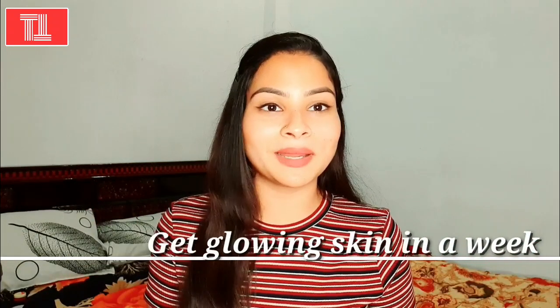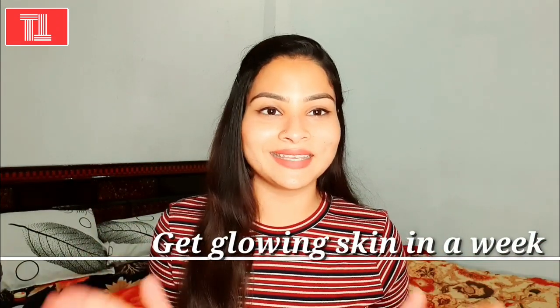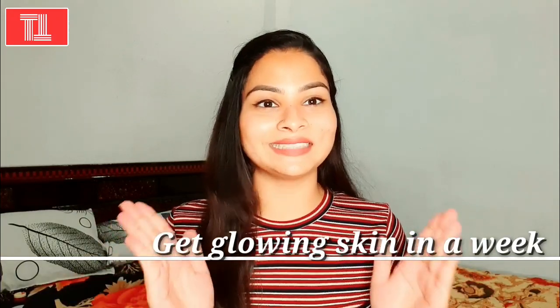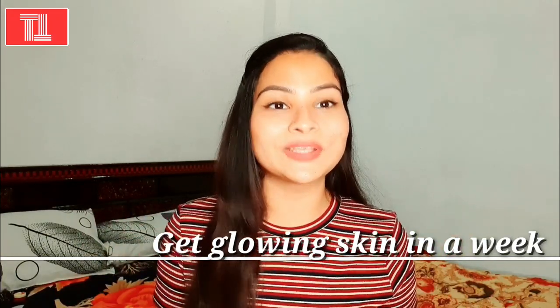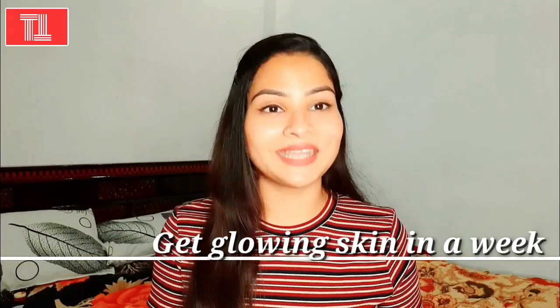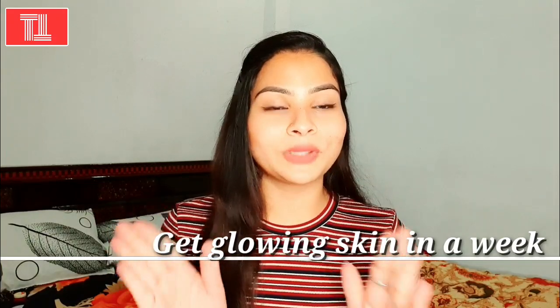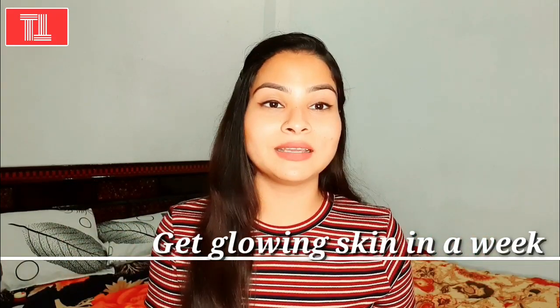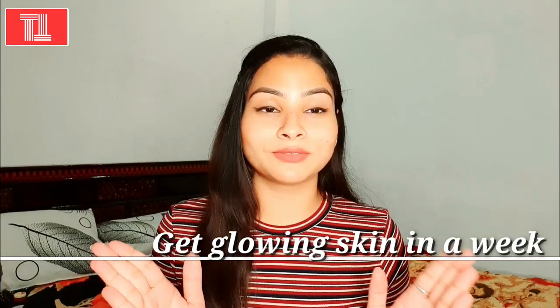So I am going to talk about glowing skin in today's video. Is this possible? Yes, it is possible! You can get a very younger-looking and glowing skin in just 7 days. Today's video is going to be very interesting because a lot of people are frustrated with their dull skin, wrinkles and fine lines.